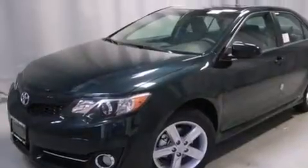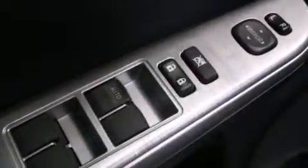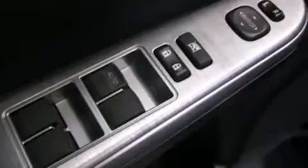Its top features include speed-sensitive volume controls, a sport-tuned suspension, alloy wheels, and traction control and stability control systems. The following features are also included: air conditioning,